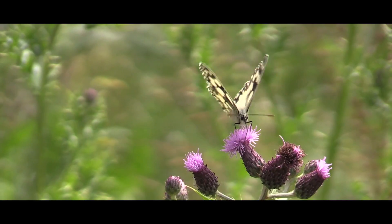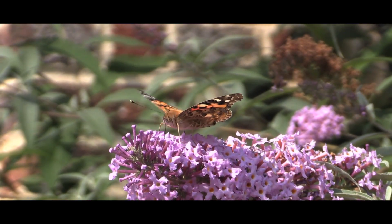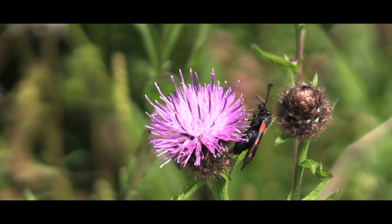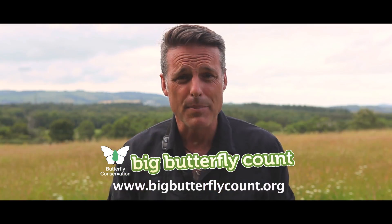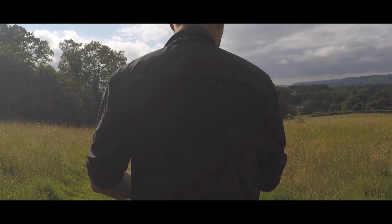Butterflies are incredibly sensitive indicators of the health of our environment. Across the UK, most species of butterflies and moths are in some kind of decline. But the good news is you can do something about it. You can help by taking part in Butterfly Conservation's Big Butterfly Count, and by doing so you'll be able to help them work out how best to help the butterflies. On top of that, it's a great way of having fun and getting outside.